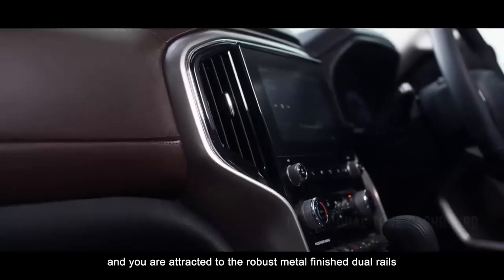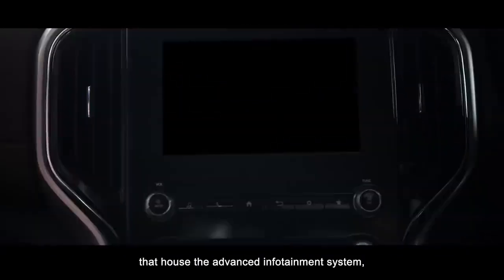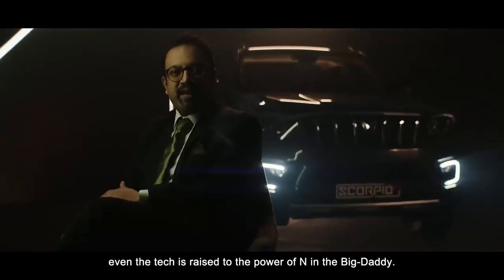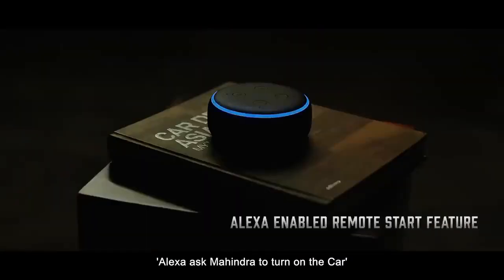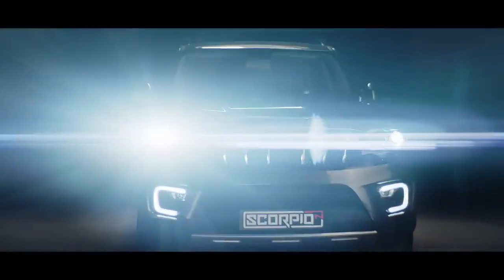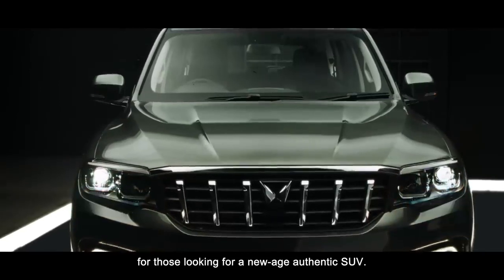One look at the center console and you are attracted to the robust metal-finished dual rails that house the advanced infotainment system. Even the tech is raised to the power of N in the Big Daddy. Check this out — Alexa, ask Mahindra to turn on the car. Now that's what you call being in command.